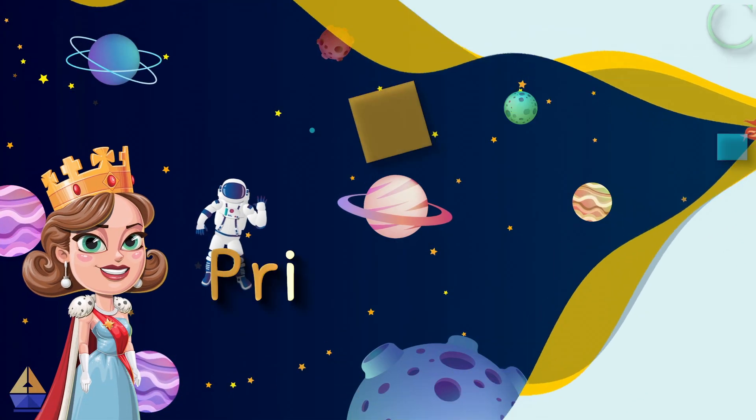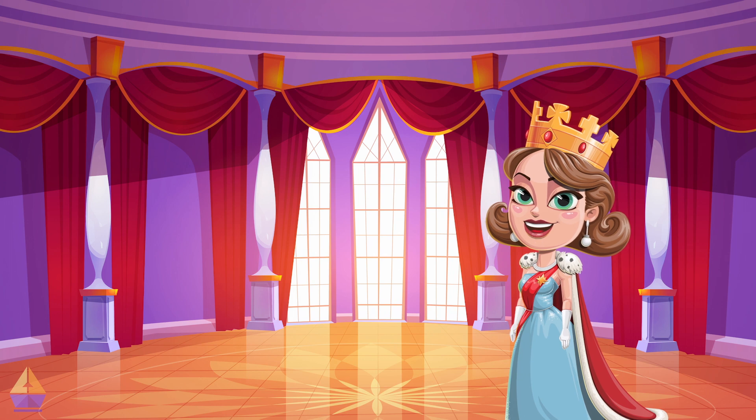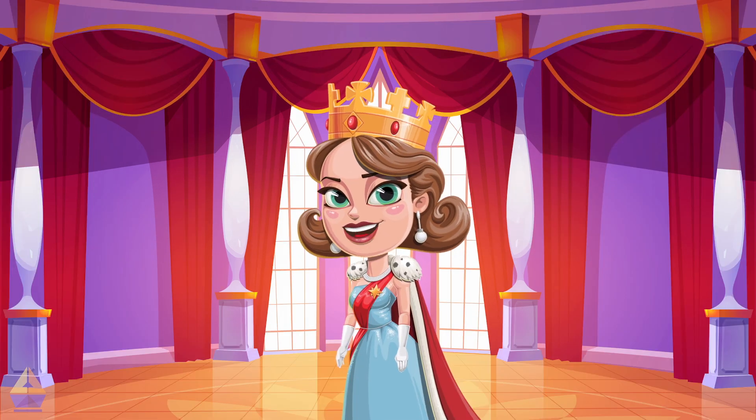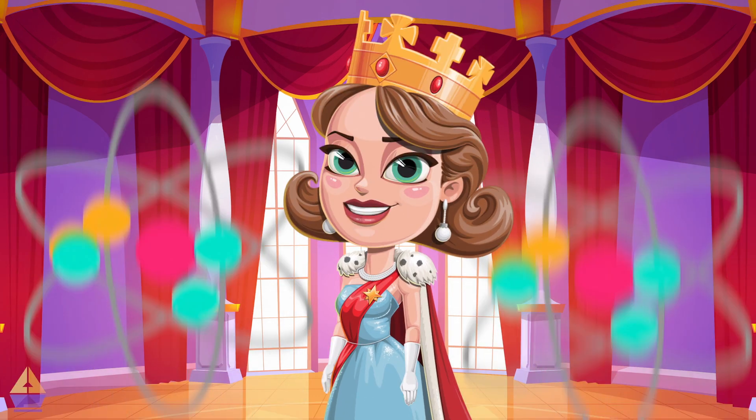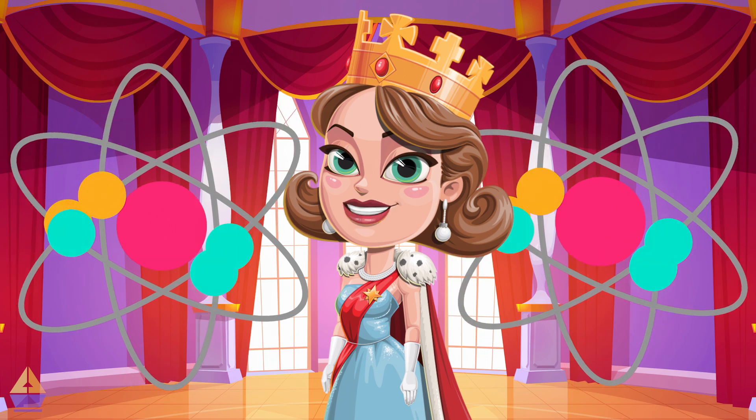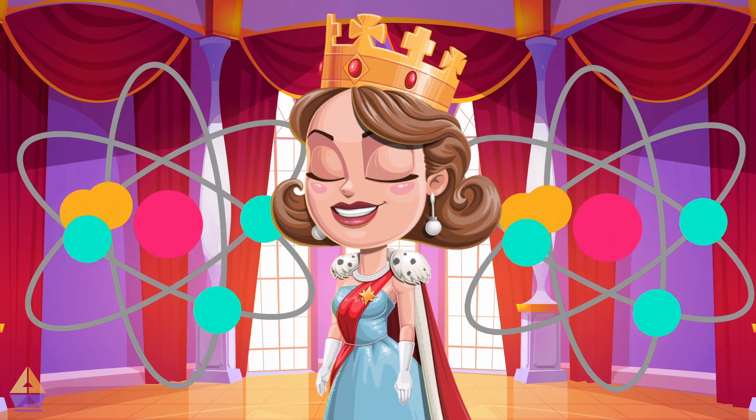Hello, young scientists! I'm Princess Lernia, and welcome to my castle in the Argo Prep Kingdom! Being a princess is wonderful, but you know what's even more thrilling? Science! It's the most exciting adventure in the whole kingdom!